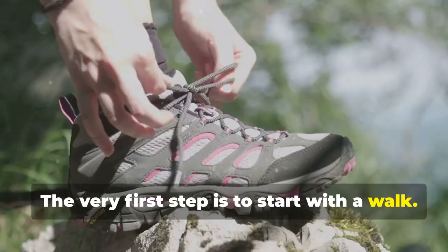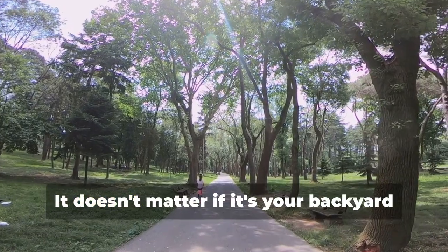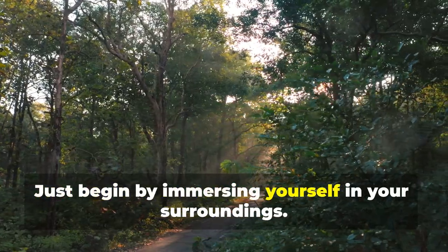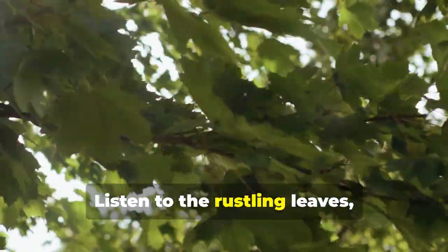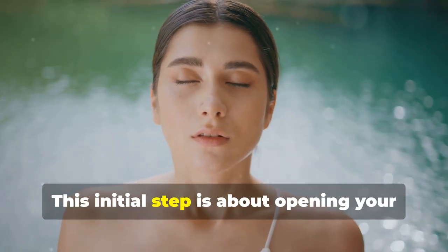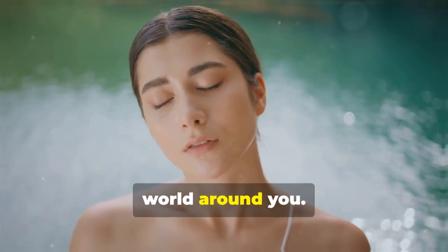The very first step is to start with a walk. Grab your favorite pair of shoes and step outside. It doesn't matter if it's your backyard or a local park. Just begin by immersing yourself in your surroundings — listen to the rustling leaves, the chirping birds, and even the distant hum of traffic. This initial step is about opening your senses and becoming aware of the natural world around you.